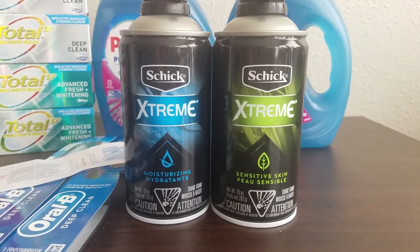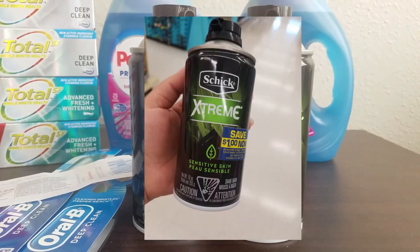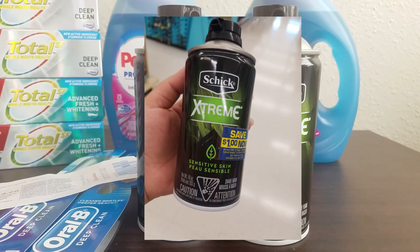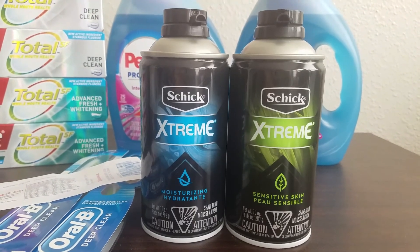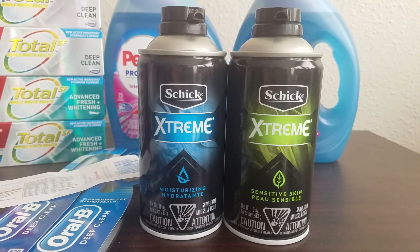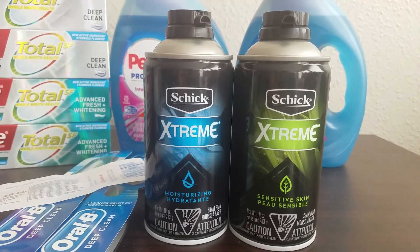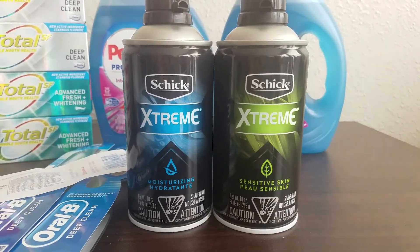I was fortunate enough to find Peely coupons on these — $1 off each one, limit of two. So I included two of them in my transaction. My total was $2.98 for these two, used those two $1 off coupons, dropped it down to $0.98, got back the 2,000 points, making them free plus a $1 money maker. You'd really just need at least one of those coupons to make these guys free.